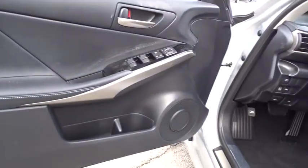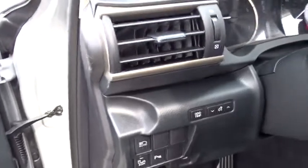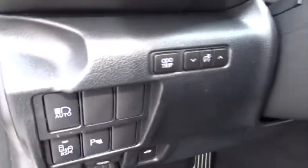Lane Departure Warning, Keyless Entry, Stability Control, Traction Control, All-Wheel Drive, Power Passenger Seat, Anti-Lock Braking System, Steering Wheel Audio Controls, Leather-Wrapped Steering Wheel.